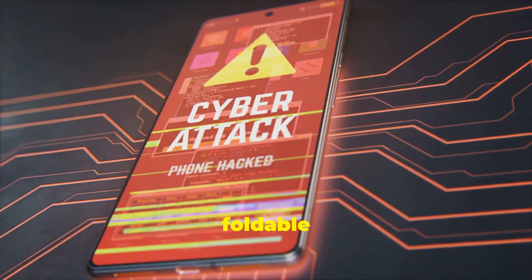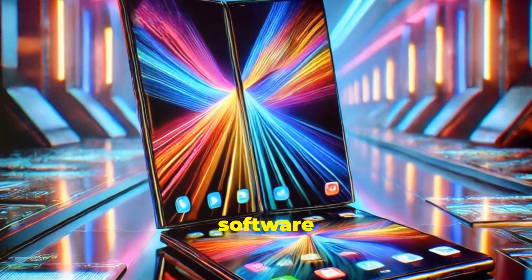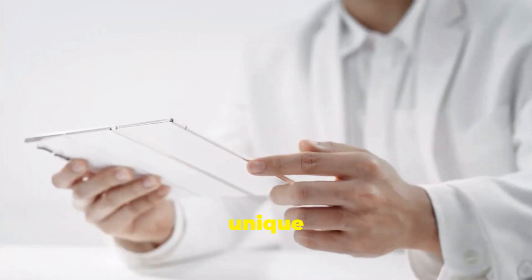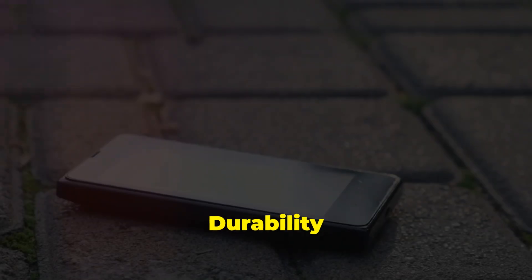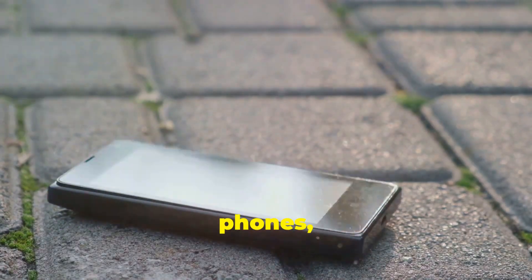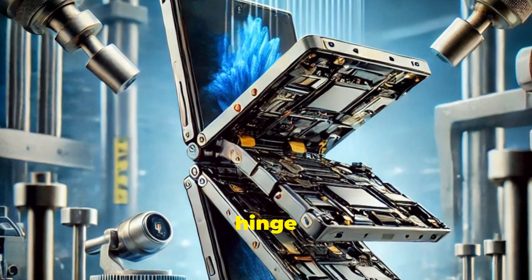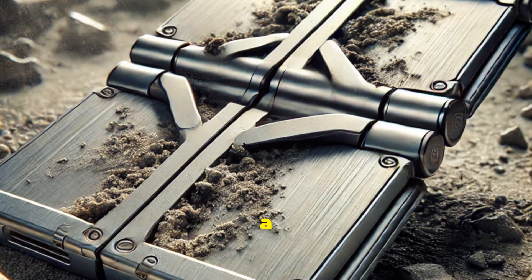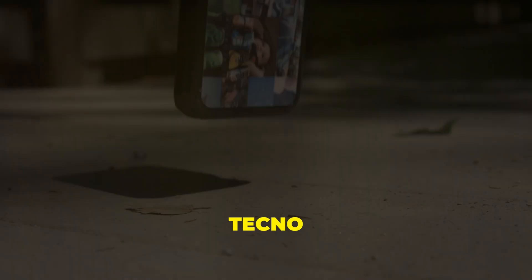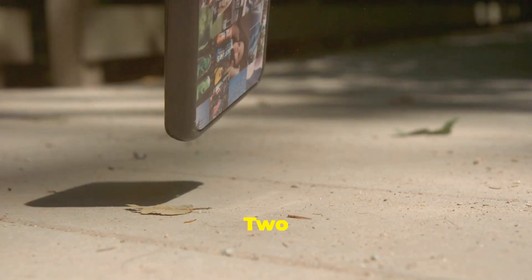Tecno understands that a great foldable phone needs more than just a fancy design. That's why the Phantom Ultimate 2 is packed with software optimizations that make the most of its unique form factor. The software seamlessly transitions between different screen sizes, ensuring a smooth and intuitive user experience. Durability is always a concern with foldable phones, but Tecno has taken steps to address this. The Phantom Ultimate 2's hinge is designed to withstand hundreds of thousands of folds, and the display is coated with a special material to resist scratches and damage.